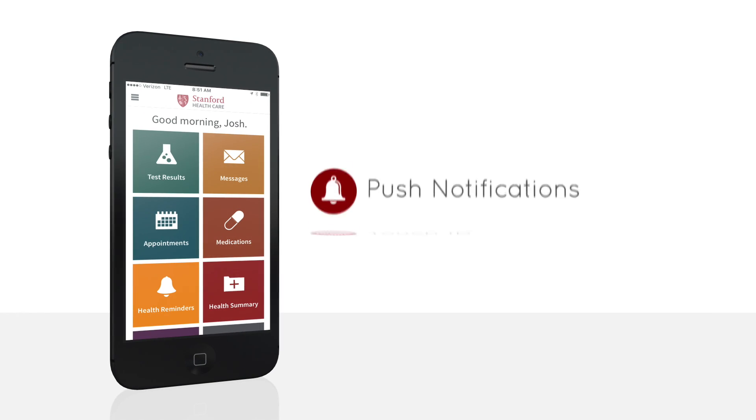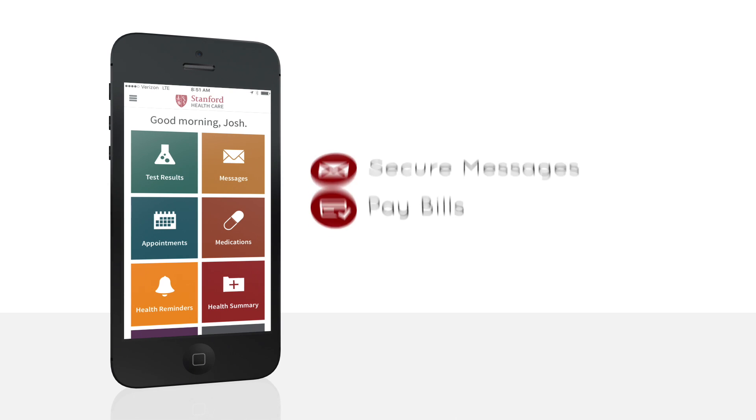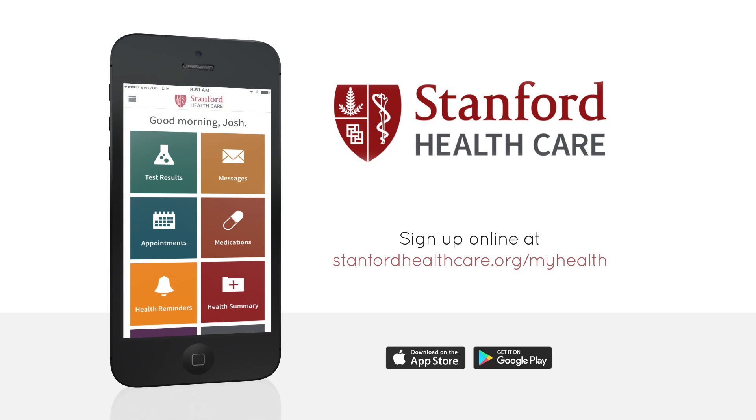My Health, the app for every Stanford Healthcare patient. Ask the clinic front desk for a My Health account or sign up online at stanfordhealthcare.org/myhealth.